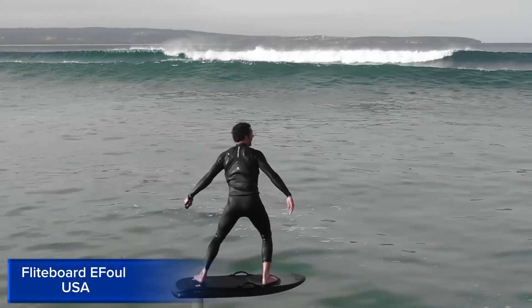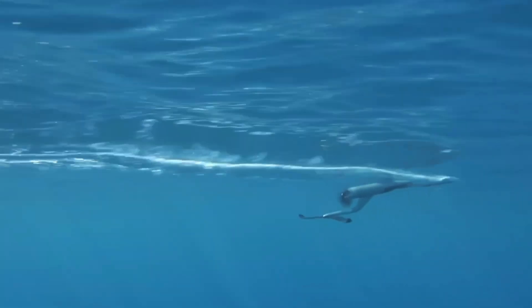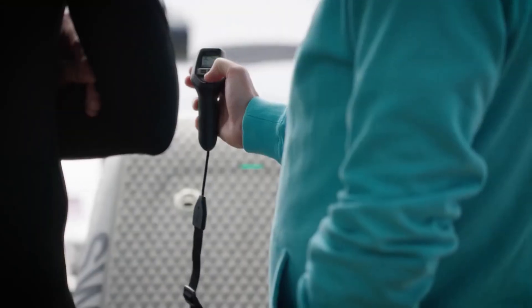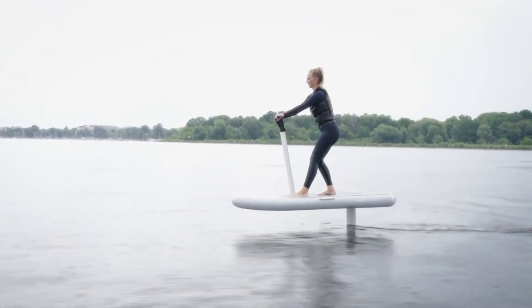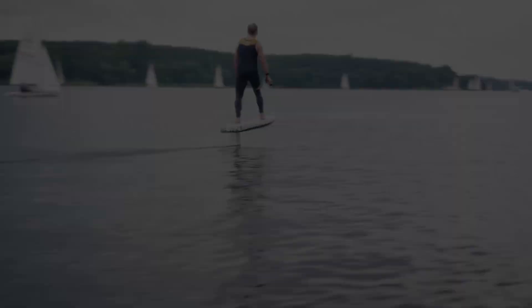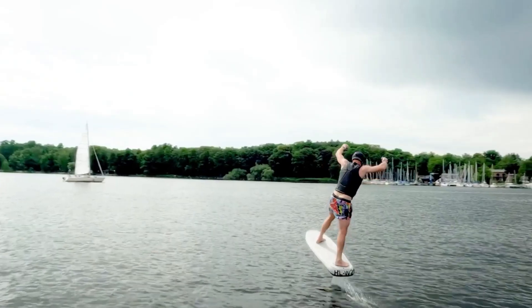Flight Board of Fall USA. The Flight Board of Fall USA is a cutting-edge, electric-powered hydrofoil board that redefines the water sports experience. This innovative board uses advanced technology to allow riders to soar above the water's surface, providing an exhilarating and effortless ride. With a top speed of 25 miles per hour, the Flight Board of Fall USA is perfect for thrill-seekers and adventure enthusiasts.